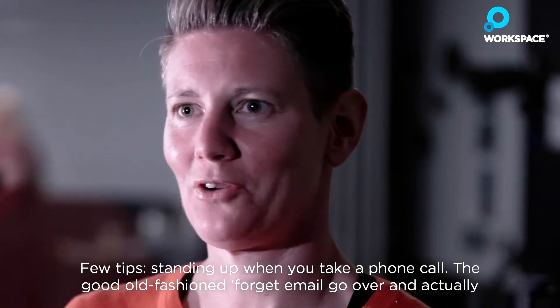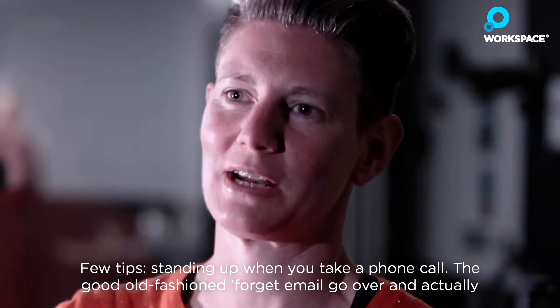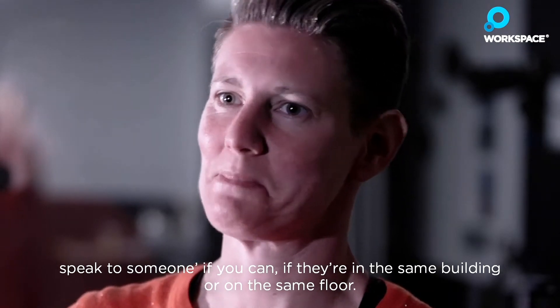Standing up when you take a phone call. If you're good old-fashioned, forget email — go over and actually speak to someone if you can, if they're in the same building or on the same floor.